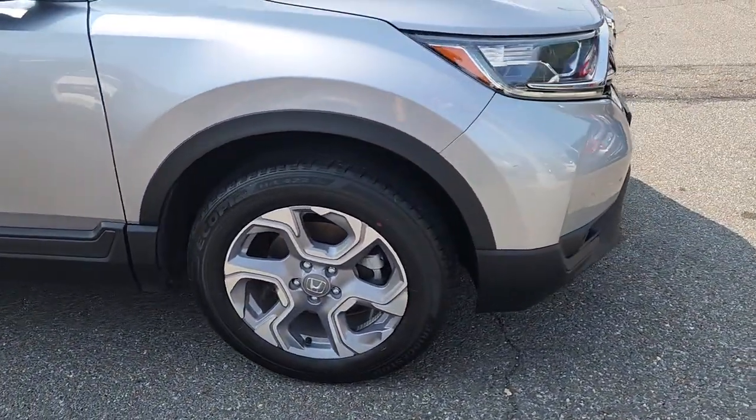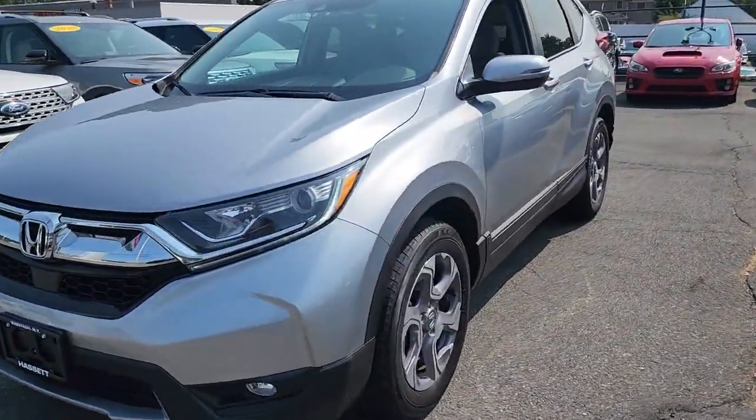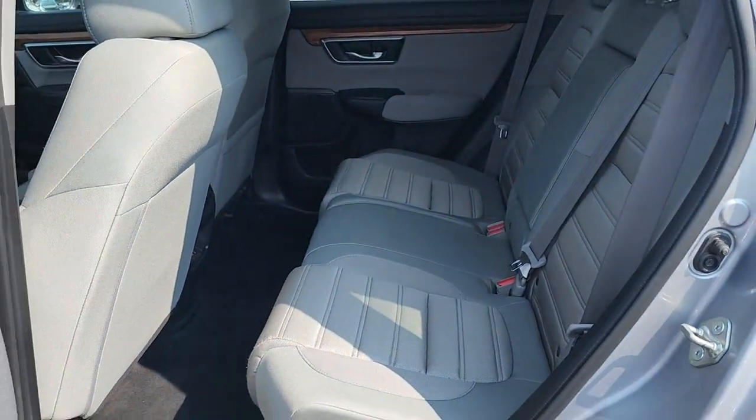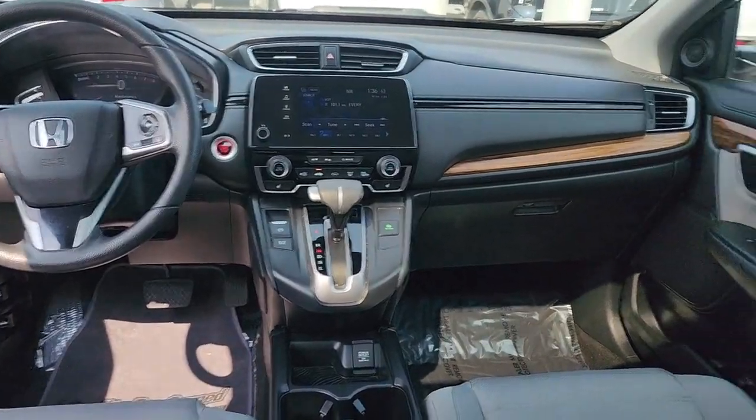The following are some of this vehicle's highlighted options: all-wheel drive, keyless entry, sunroof/moonroof, fog lamps, lane keeping assist, remote engine start, wood grain interior trim, adaptive cruise control, keyless start, satellite radio.